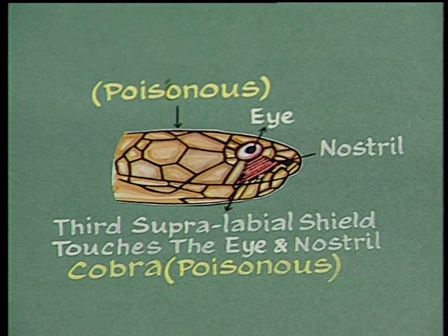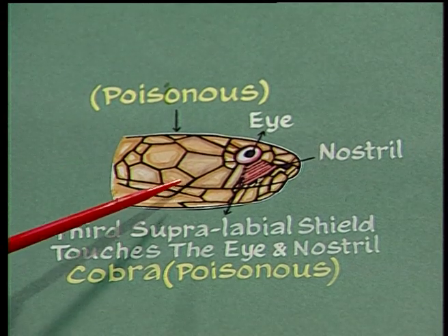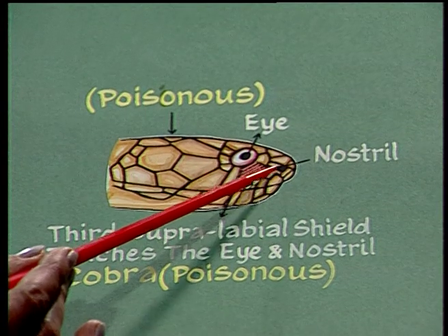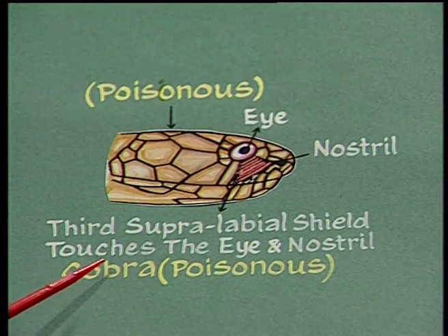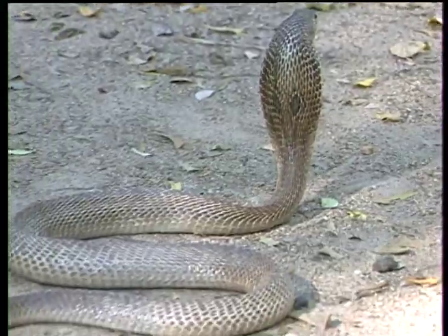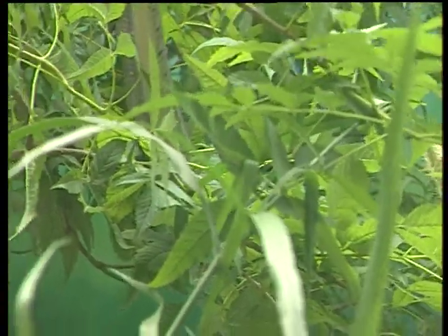The next observation is the supralabial — the shield present on the upper lip. Out of the seven labials, if the third supralabial is large and connects the eye and the nostril, then it is a poisonous snake — it can be a cobra or a coral snake. If it is a cobra, we can identify it by seeing the cephalic head and a spectacle mark on the hood. If it is not a cobra, then it must be a coral snake, in which case we will see coral marks on the belly region.